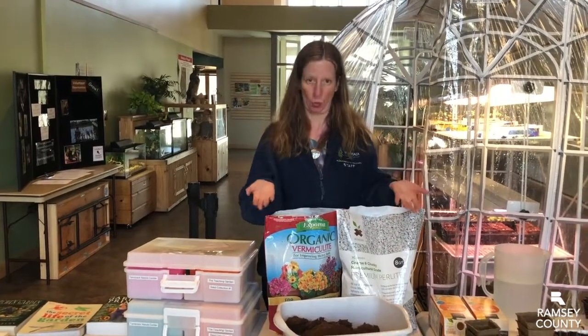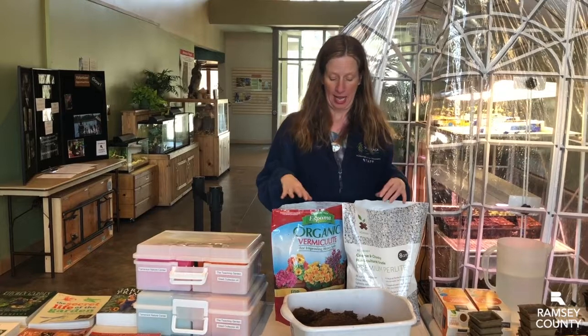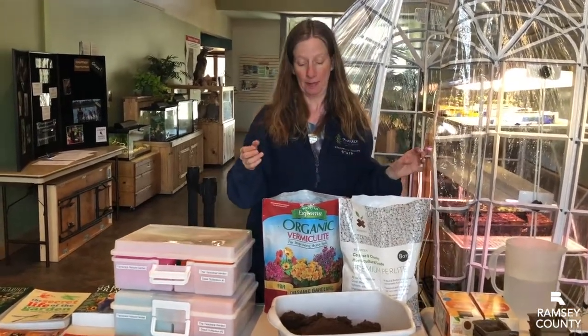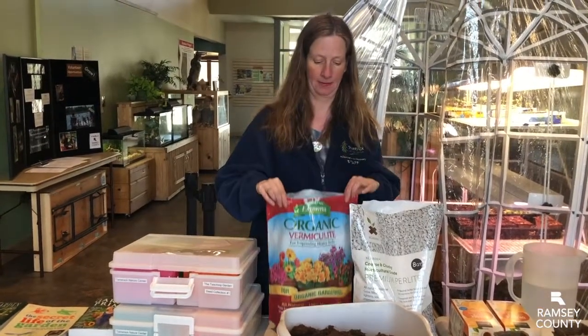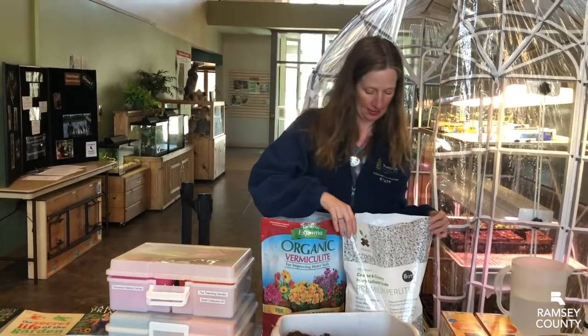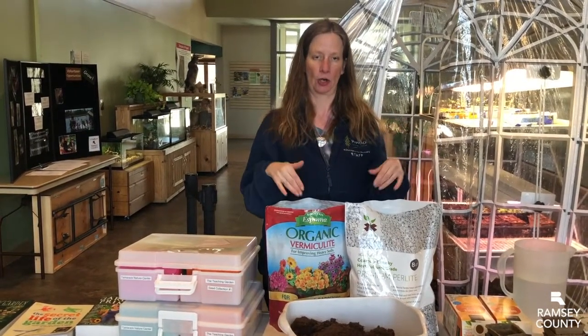There are many different recipes for seed starting soil. That's soil that's different from the soil you have in your ground — it's different from potting soil and it's a little less rich than those types. There are a couple of different recipes you can find online. What we mixed this year was vermiculite, coconut coir, worm castings, and perlite. We mix those four things together and that's our seed starting soil.